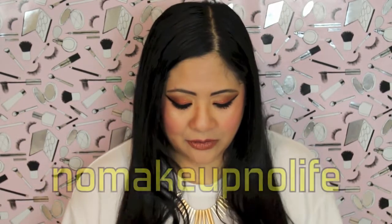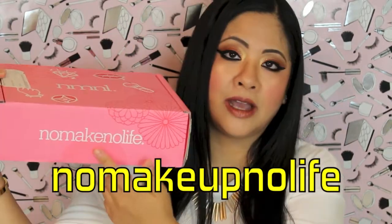Hey guys, what's up? I'm Alex, and I'm super excited because today I'm going to be unboxing a Japanese and Korean beauty box, which is my first one from No Makeup Life. Their company name is on the box, and I haven't opened it yet, so let's see what's inside.